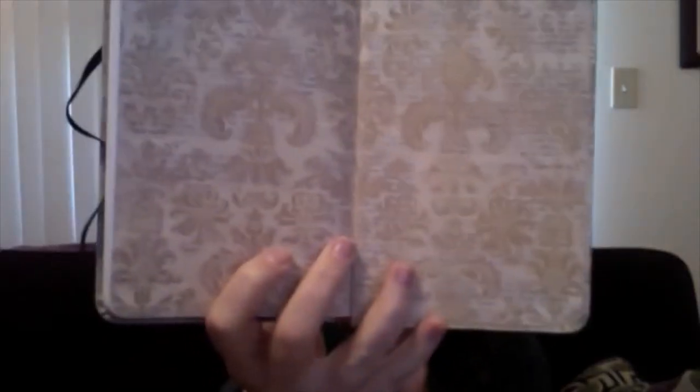And a journal, which I also love. A very, very pretty one — it's got a quote by Robert Frost: 'In three words I can sum up everything I've learned about life — it goes on,' which is very true. The inside is really pretty and the pages are nicely lined, which is good because I cannot write on unlined pages.